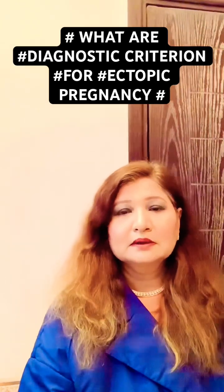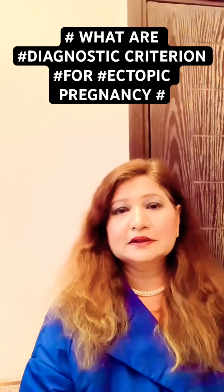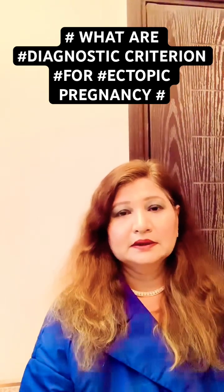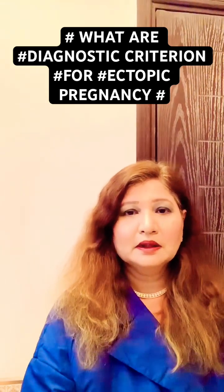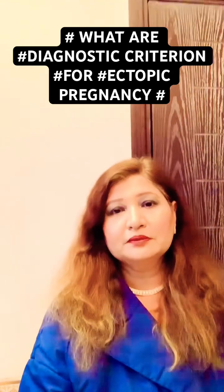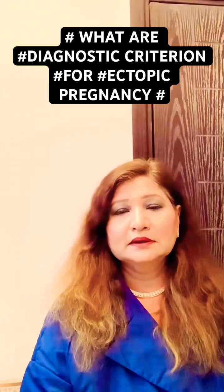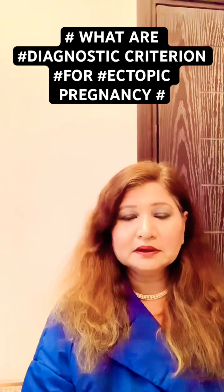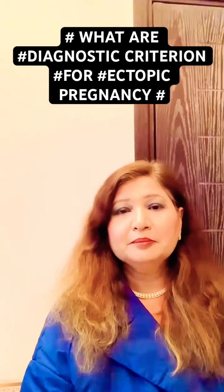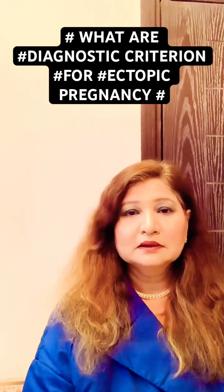These are the high risk factors for ectopic pregnancy. The symptoms and signs of ectopic pregnancy include bleeding, spotting, heavy bleeding, and pain in the abdomen and pelvic area, mostly on one side of the body.